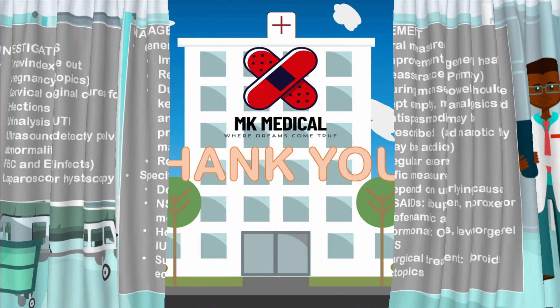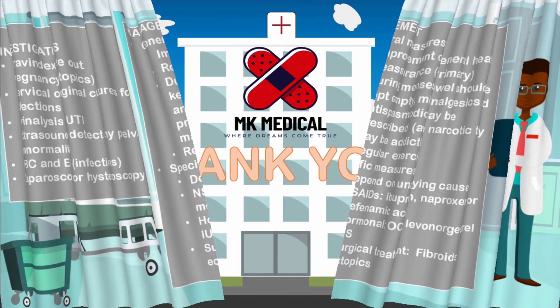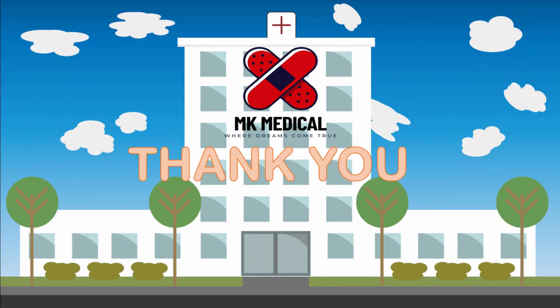Thank you for taking your time to listen to this episode on Medicine in Five Minutes. If you haven't yet subscribed, subscribe to the channel, drop a like, drop a comment. Until next time, bye-bye.